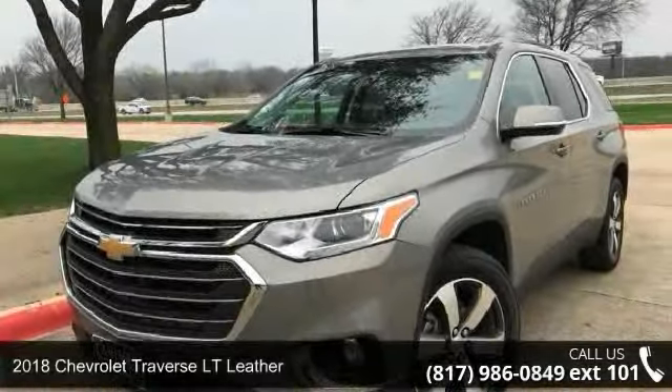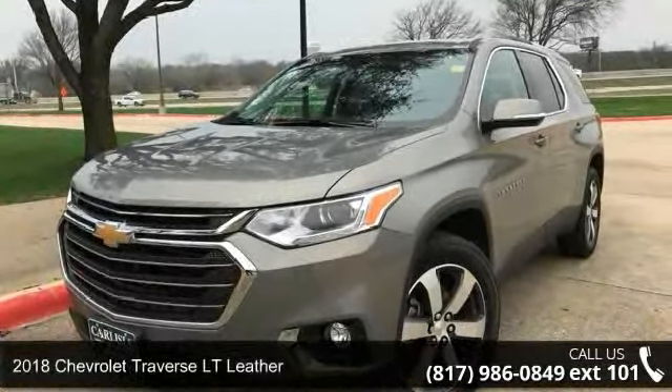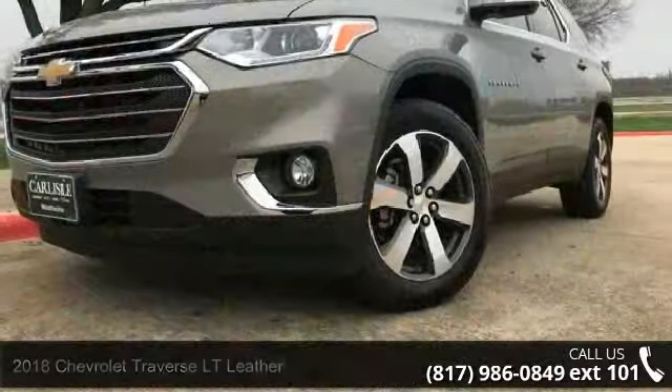Check out this 2018 Chevrolet Traverse. If you are looking for an automobile with great features, look no further.